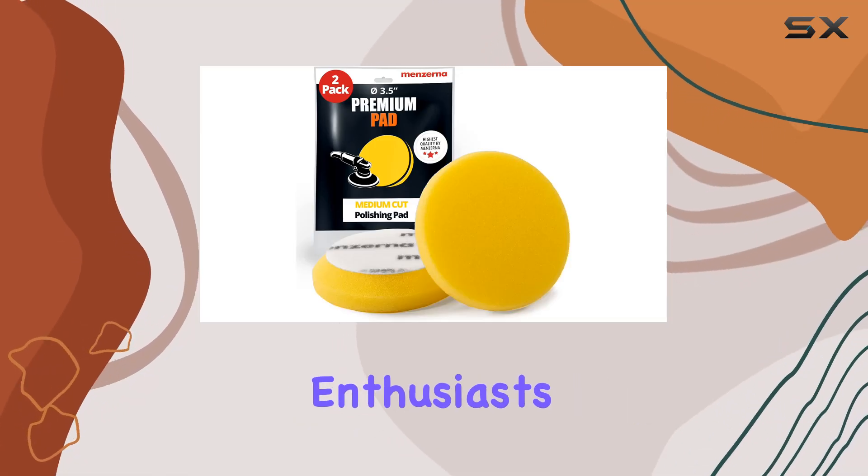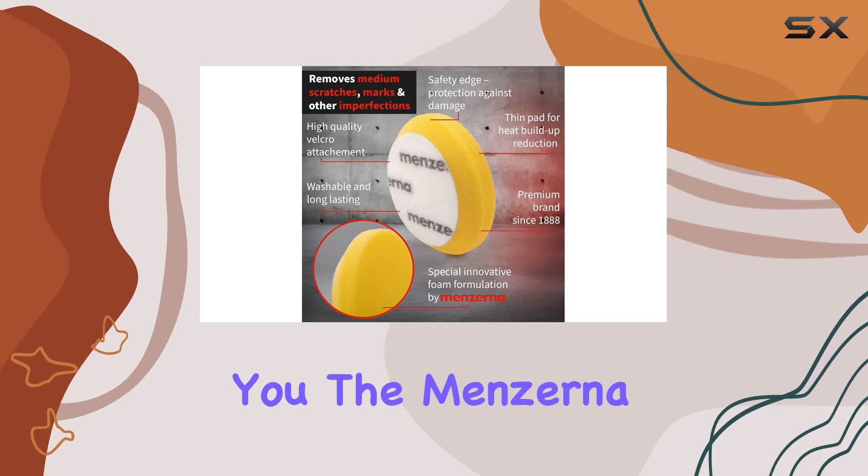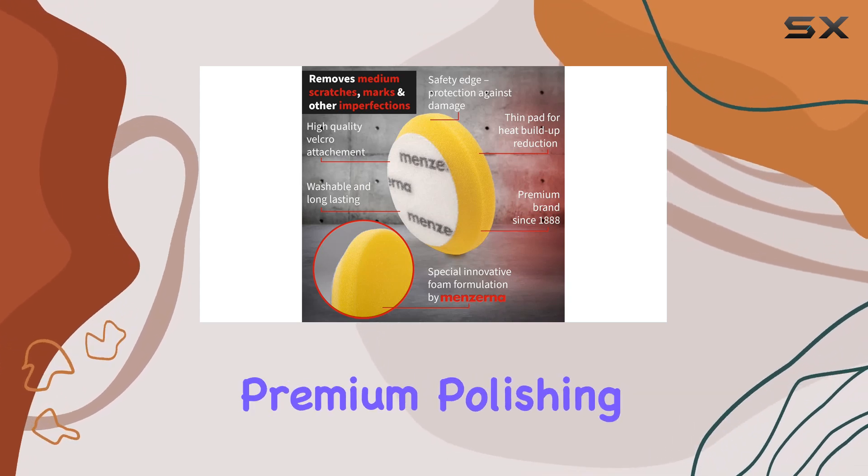Hey there, detailing enthusiasts. Today, I've got something special to share with you: the Menzerna 3.5-inch 2X Premium Polishing Pads.